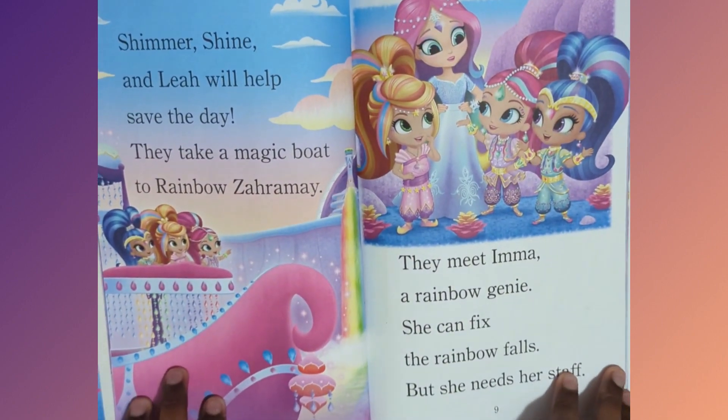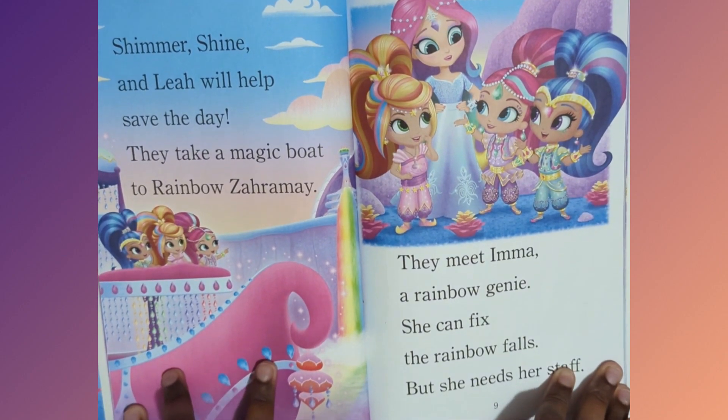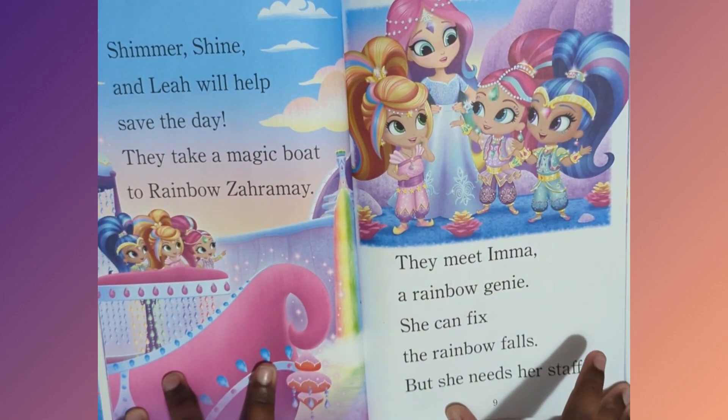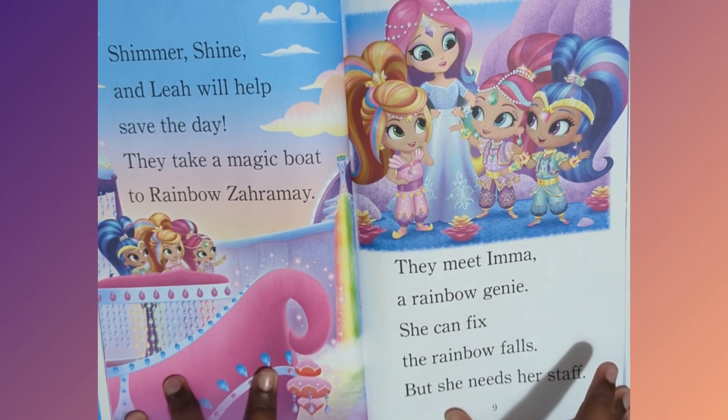Shimmer, Shine and Leah will help save the day. They take a magic boat to the Rainbow Zara Mae. They meet Aima, a rainbow genie. She can fix the Rainbow Falls, but she needs her staff.